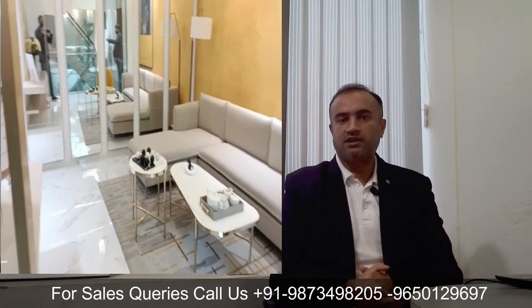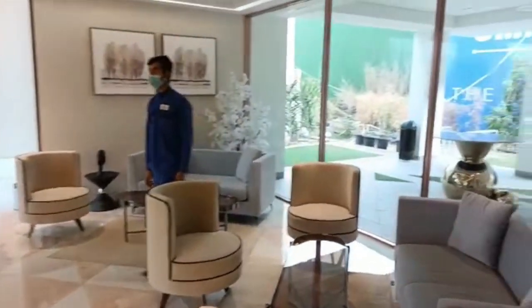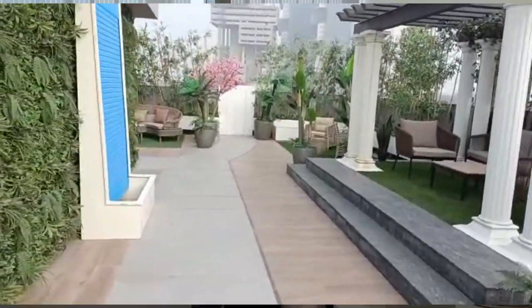The structure includes a basement which is shared by four floor owners. There is a stilt level for car parking, and each floor owner gets two car parking spaces. At the stilt level there is a lift lobby, waiting lounge, and then first, second, third, and fourth floor apartments. Terrace area per floor is equally distributed among owners.